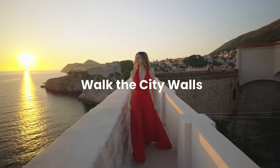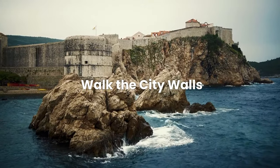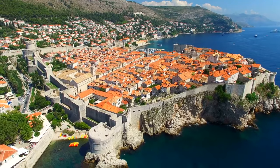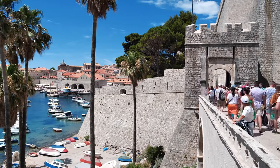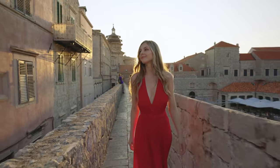Number one: walk the city walls. The iconic Dubrovnik city walls offer unparalleled views of the old town and the Adriatic Sea — a must-do for every visitor. You can completely encircle the old town on a full walking loop of stunning views. Travel tip: start your walk early in the morning to avoid the crowds and the heat.